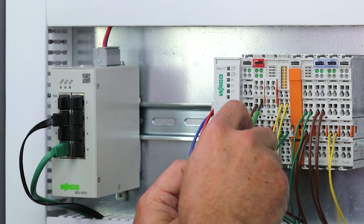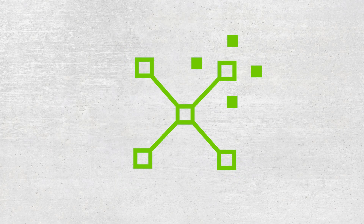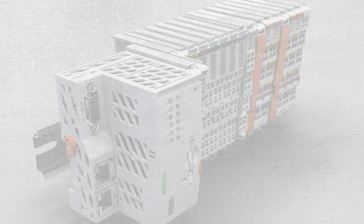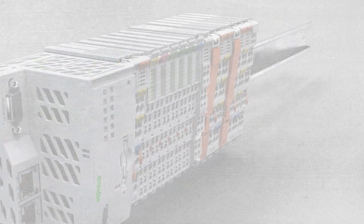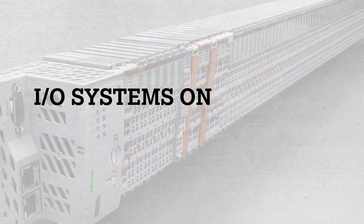Even if you are happy with your existing controller platform, consider using WAGO as a second source. Recent global events, such as supply chain issues, have shown that pre-approved second sources are beneficial. WAGO carries over 500 I/O modules with over 16 different fieldbus options, making it one of the most versatile and compatible I/O systems on the market.